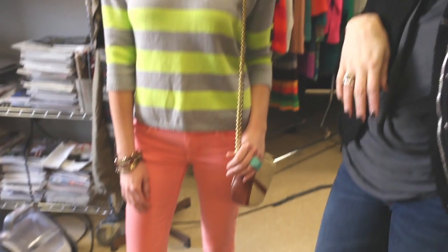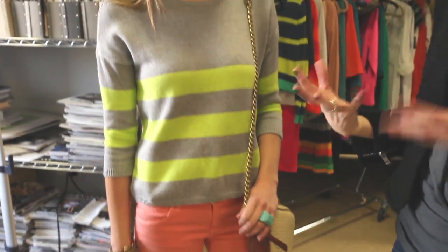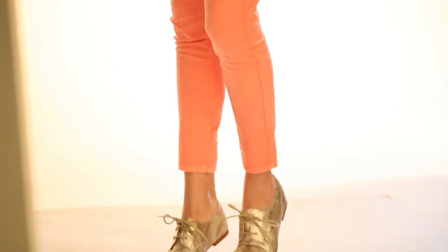For spring I'm loving colored jeans, especially in a skinny fit, so I picked up these jeans in kind of a coral. Neon is another big trend, but you don't want to overpower your outfit, so I like that the sweater has a neon stripe on a more conservative gray. And then we are using these awesome little metallic oxfords.